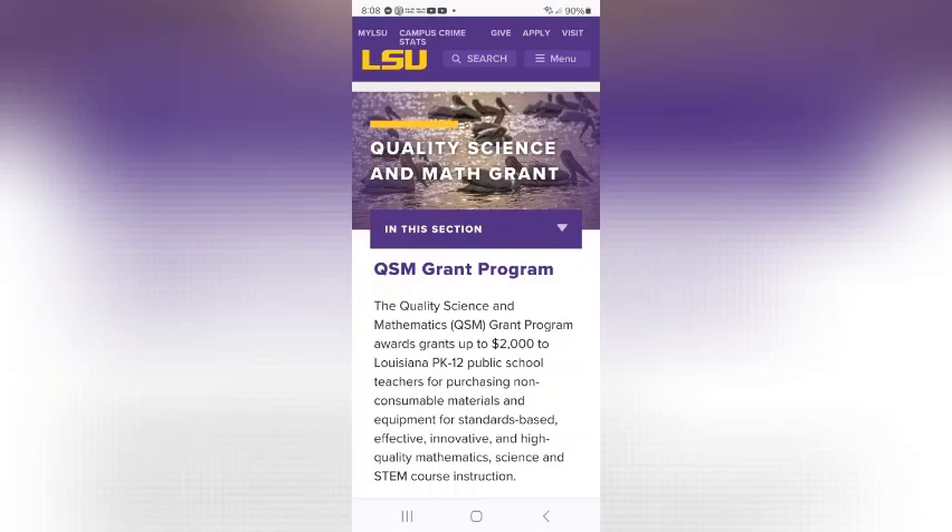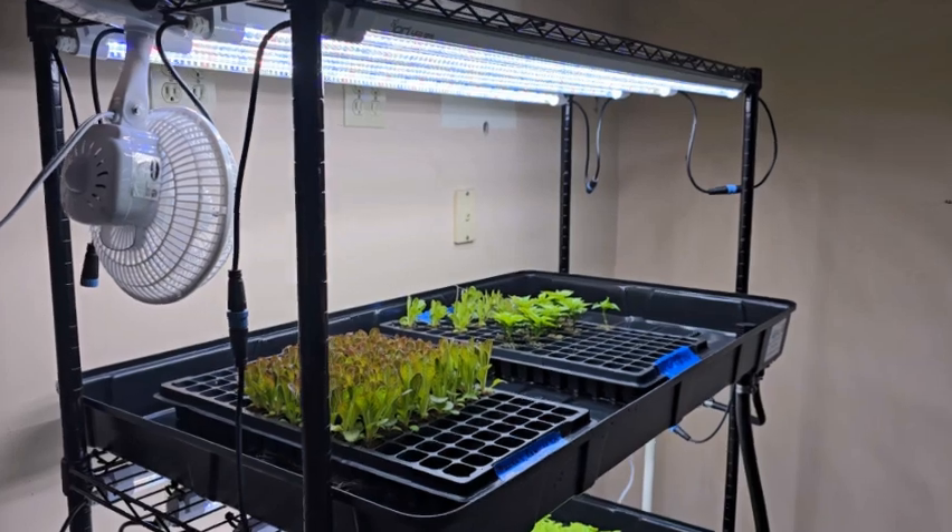The QSM grant program is offered through LSU and the Kane Center and provides $2,000 available to all Louisiana K-12 schools for teaching science and math.